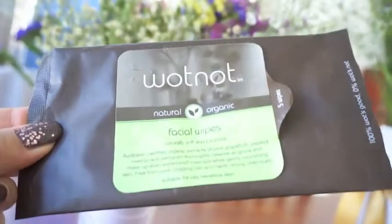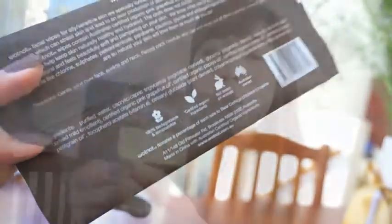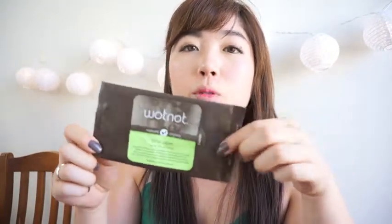I've featured the Neutrogena cleansing wipes in a previous empties video — it's one of my favorites. I also received a sample of the What Not Facial Wipes for oily and sensitive skin. I believe this is one of their new products; I got a free sample via their Facebook page. I think the event is still going on, so make sure to check that out.